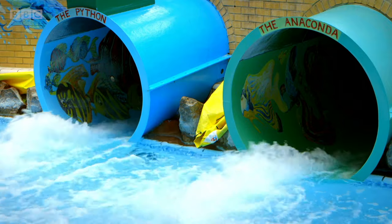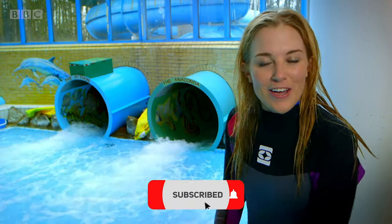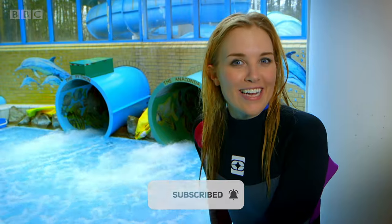The water helps to move you down and it also makes you go faster and stops you getting stuck. But where does all that water come from and where does it go? Let's find out.